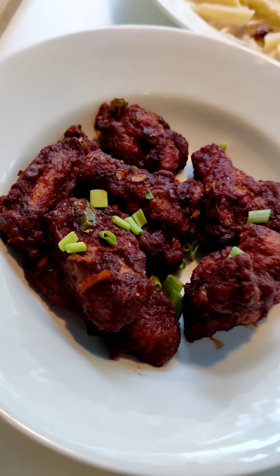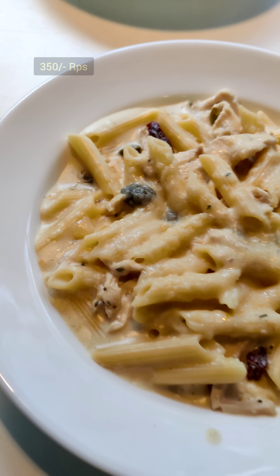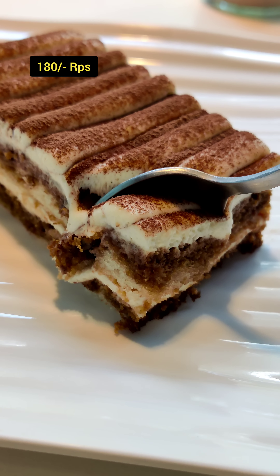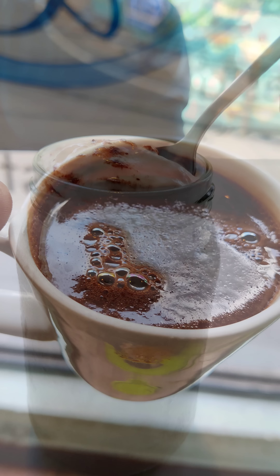It's a good item — chili chicken wings. Stay super positive, bye!